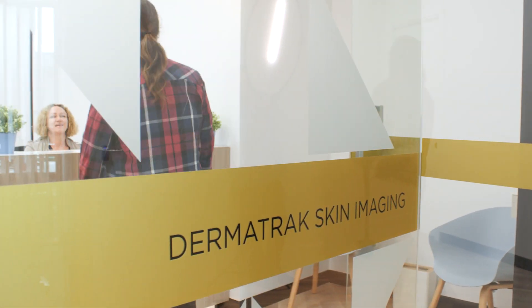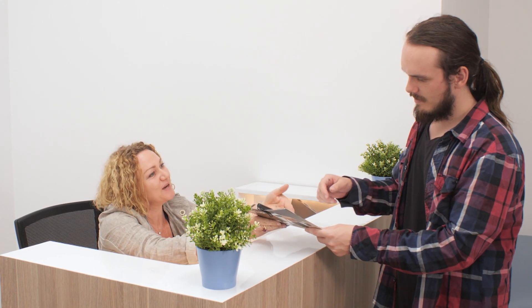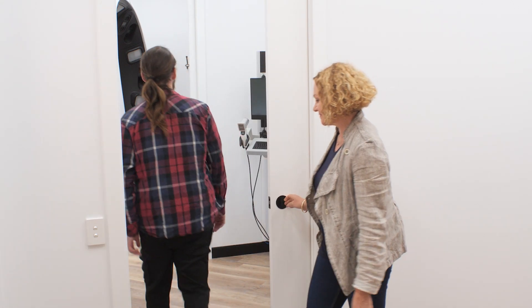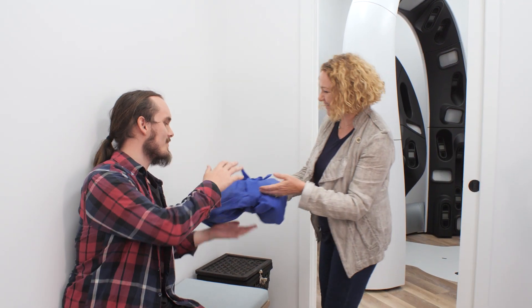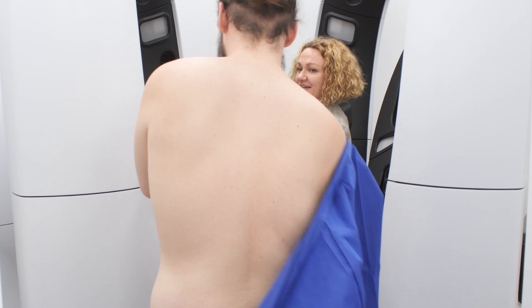Welcome to Dermatrac Skin Imaging Centre. Upon arrival, you will be greeted by our professionally trained staff. You'll be guided to a private changing room. Our staff will prepare you for image capture.